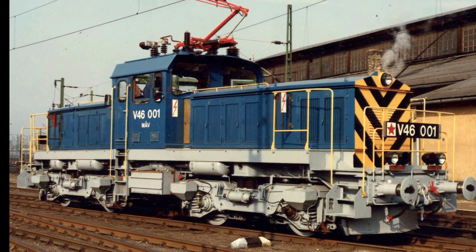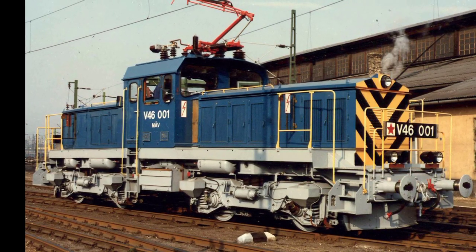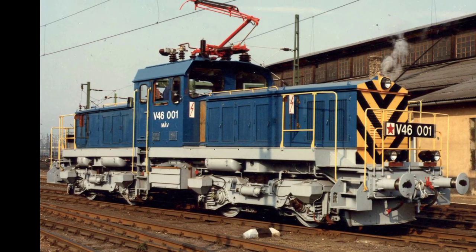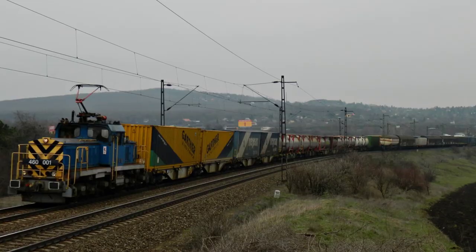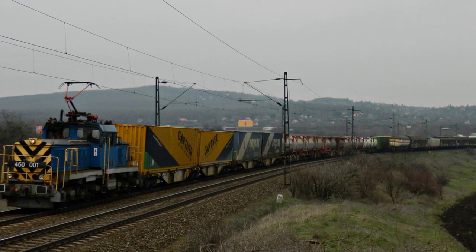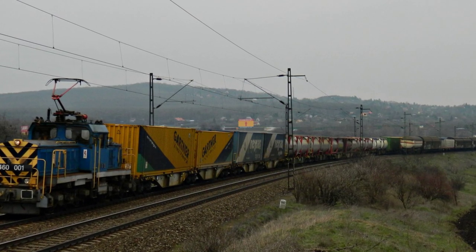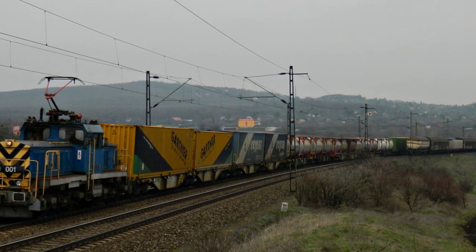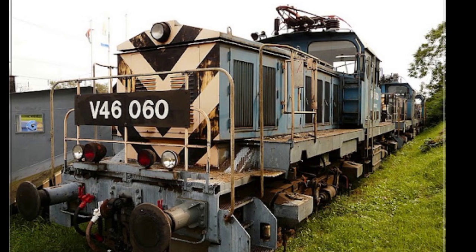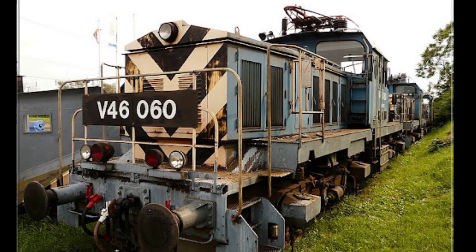A 70-es évektől datálható energiaválság miatt gazdálkodási és környezetvédelmi okokból, de kifejezetten a vasútüzemi előnyök miatt a villamosítás előrehaladásával a MÁV ismét napirendre tűzte a villamos-tolatómozdony témát. A Ganz végül 1981-ben kapott megbízást egy 800 kW névleges teljesítményű, 80 tonnás, 14 400 mm hosszú, 80 km/h sebességre engedélyezett, négytengelyes, tirisztoros vezérlésű villamos-tolatómozdony létrehozására.